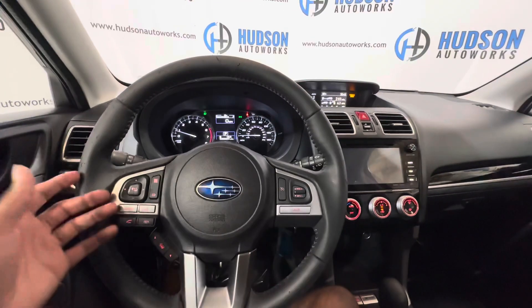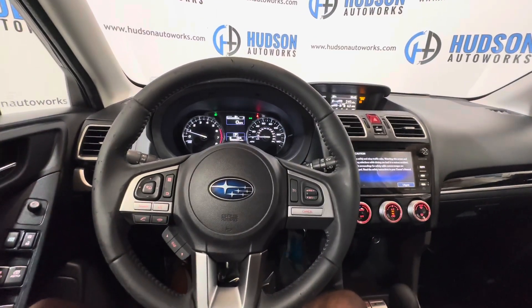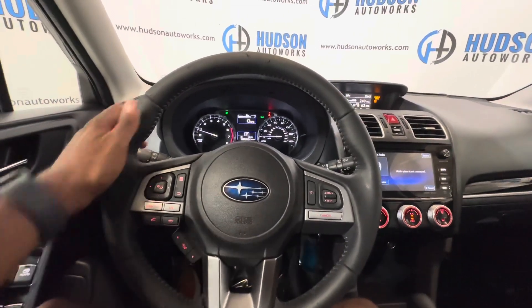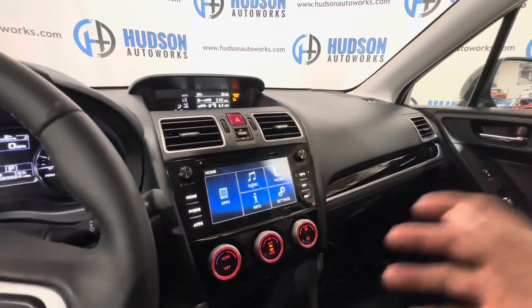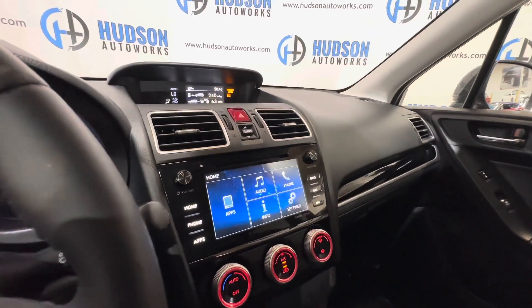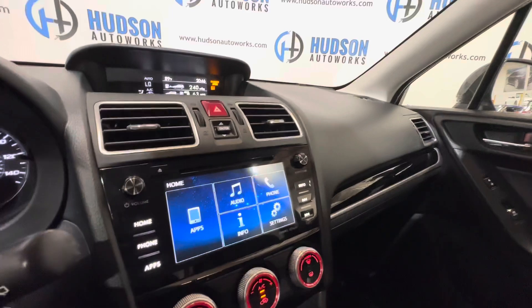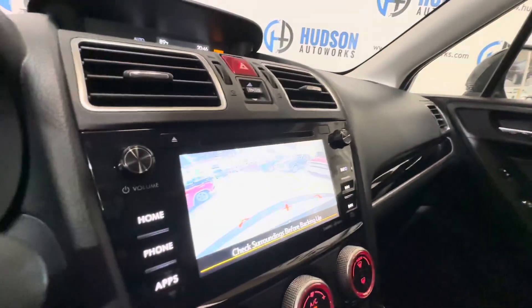On your steering wheel, you do have controls for volume and tuning as well as your Bluetooth phone off to the left-hand side. Cruise control is on the right-hand side. Nice thick bolster steering wheel here. This is an AM/FM and XM satellite radio ready system. It does have Bluetooth streaming and Bluetooth calling features as well. There is a backup camera here with some guidance lines as well as trajectory.